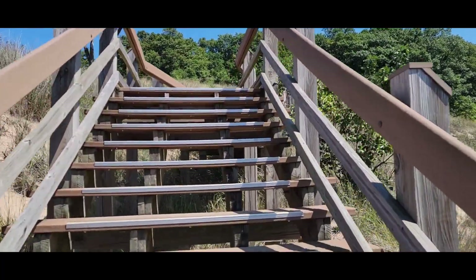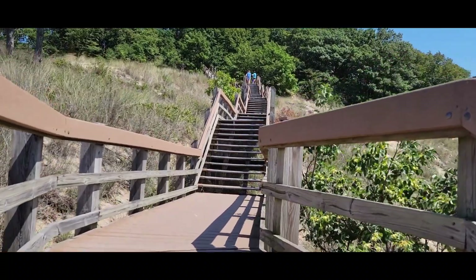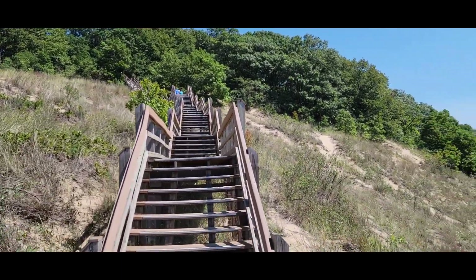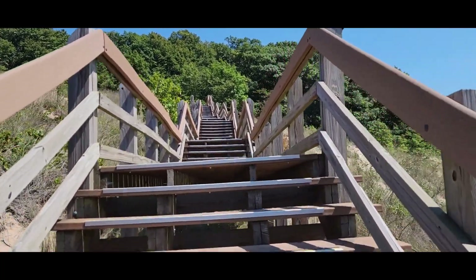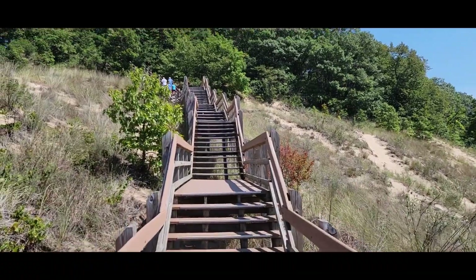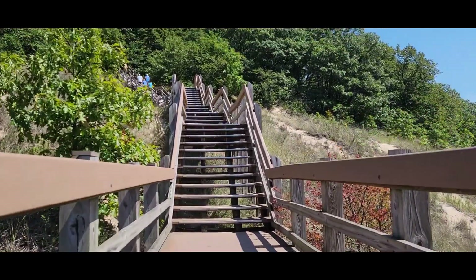The only way that many people would be able to get over any of these dunes is to go over the stairway and boardwalks, so it really is a great benefit. And as you climb, you really do get a sense of the immensity of these dunes. We keep moving up steps and we're not even at the top yet. When we get to the top, if I recall correctly, we should get a pretty good view of Lake Michigan.